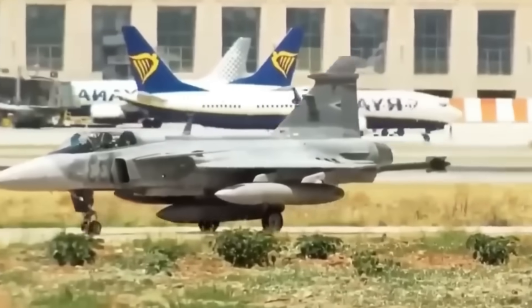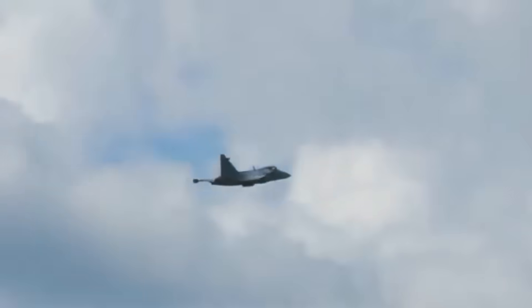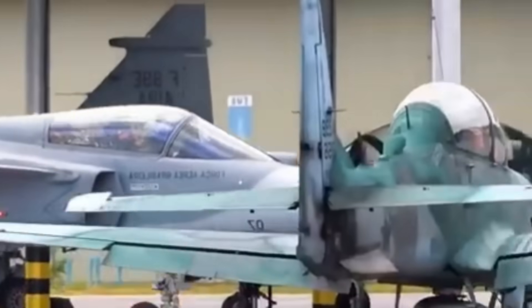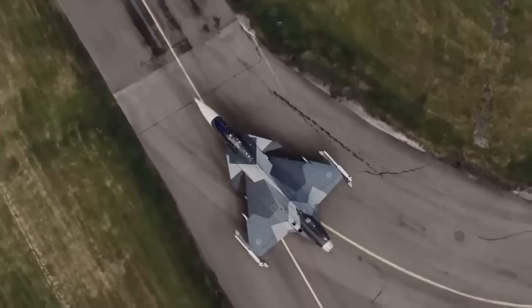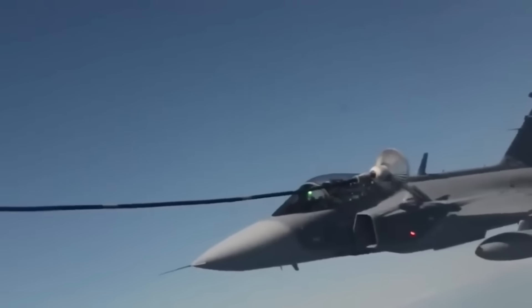Already in operation, the Eurofighter Typhoon is powered by the Eurojet EJ-200. For its size, it is incredibly powerful, in addition to being quick, efficient, and compact. The thrust-to-weight ratio is regarded as excellent, and it is known for having low fuel consumption in comparison to its output.